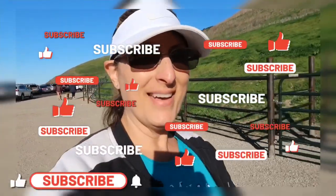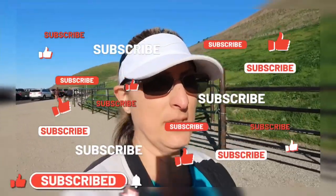Hey guys, welcome back! I'm here at the Pismo Preserve in Pismo Beach. It's a brand new hike that they opened up on Saturday, January 25th, and I was super excited waiting for it to open so I could come hike it — and here I am today.